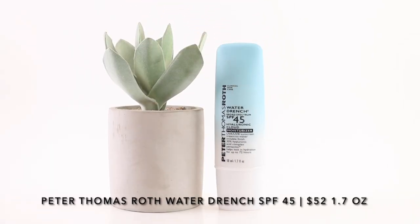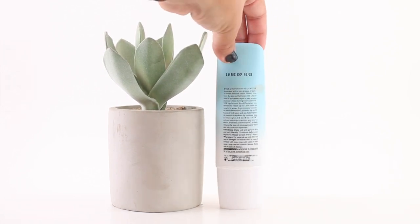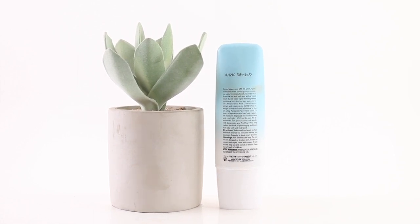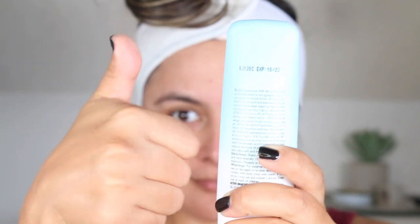Next, very similar to the Supergoop Play Everyday Lotion, is the Peter Thomas Roth Water Drench Broad Spectrum SPF 45 Hyaluronic Cloud Moisturizer. This is a water-resistant broad spectrum SPF 45 that contains a 30% hyaluronic acid complex. There are two sizes: a mini that retails for $22 and the regular size shown here that retails for $52, making it $30.58 per ounce. This sunscreen is available at Sephora.com, UltaBeauty.com, and DermStore.com. This is also a chemical sunscreen.